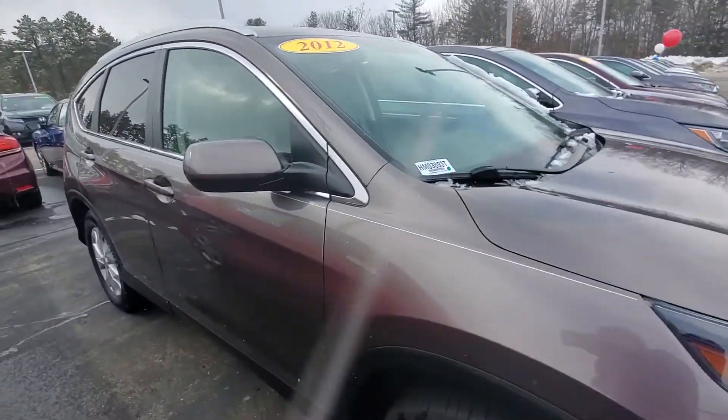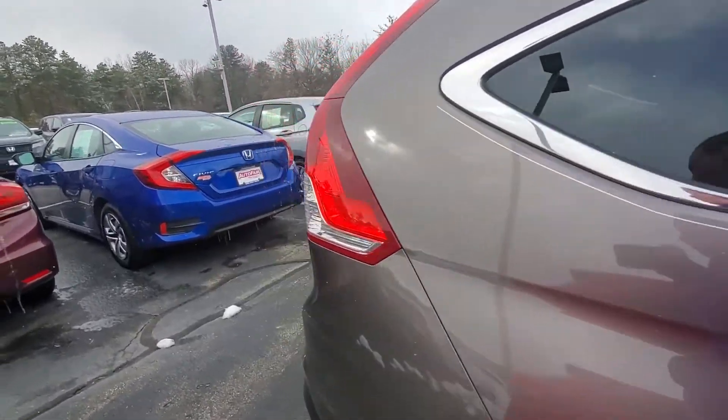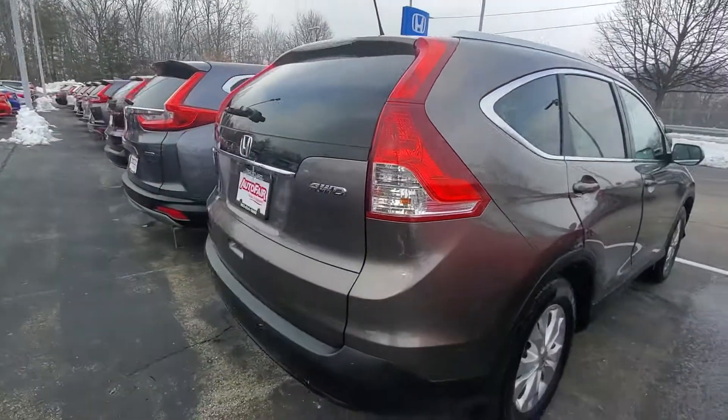Hi Jose, this is Alex over at AutoFair Honda. I just wanted to send you a quick walk-around video of the 2012 Honda CR-V that you inquired about online.